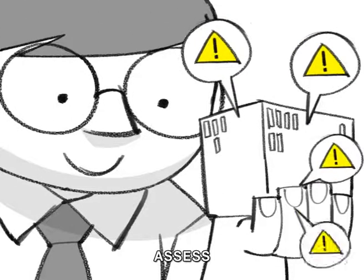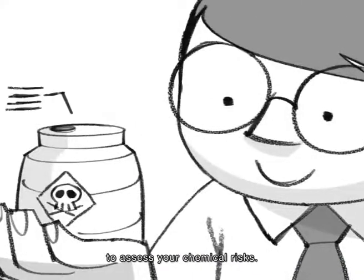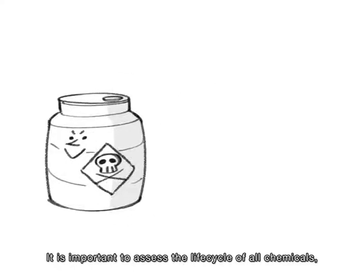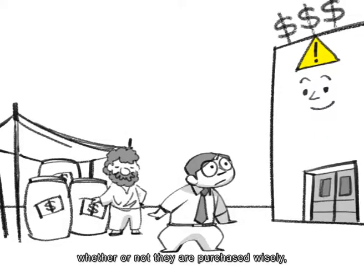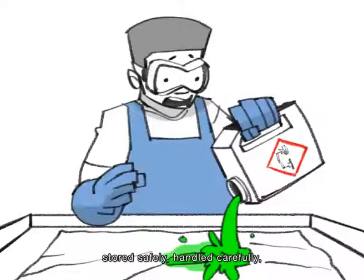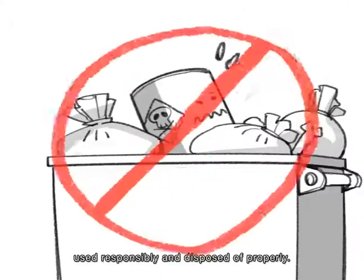Assess. The key to understanding what can happen at your factory is to assess your chemical risks. It is important to assess the life cycle of all chemicals — whether or not they are purchased wisely, stored safely, handled carefully, used responsibly, and disposed of properly.